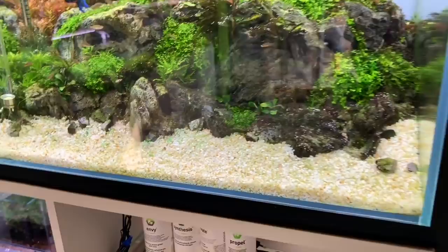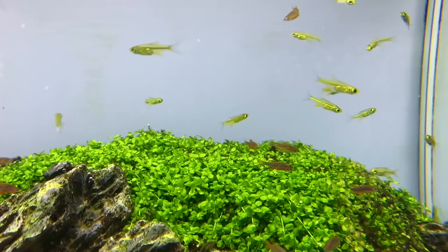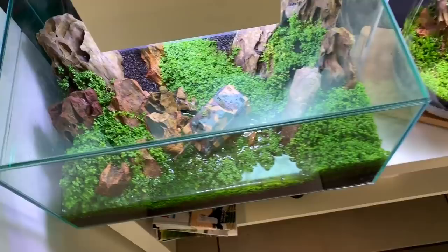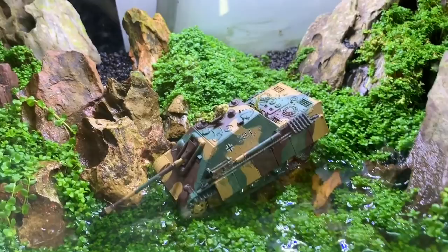And then we've got another Iwagumi style scape here with a nice open foreground. A little bit of BBA going on there. Beautiful fish - we've got Celestial Pearl Danios and then the Micro Rasbora Kubotai, neon green Rasboras. We've got a male betta there. A couple of terrarium jar style setups, and then a dry start method tank - looks like a Fluval Edge style. It looks like it's doing a dry start with a fern in there.